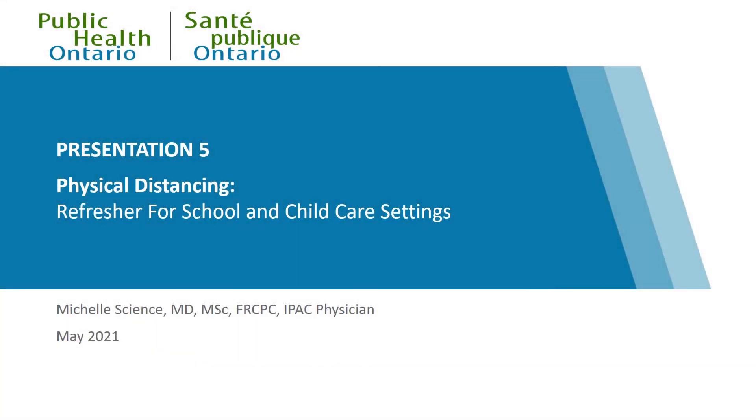This presentation reviews the utility of physical distancing regarding COVID-19 transmission and is intended for use by school and child care settings.